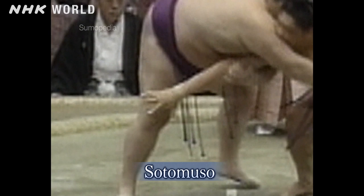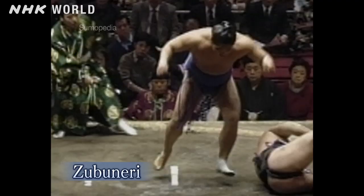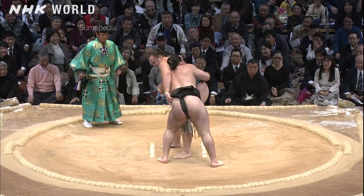For instance, sotoluso, or outer thigh propping twist down. He also mastered unusual moves like zubuneri, or head pivot throw. And this is the ultimate twist down technique.